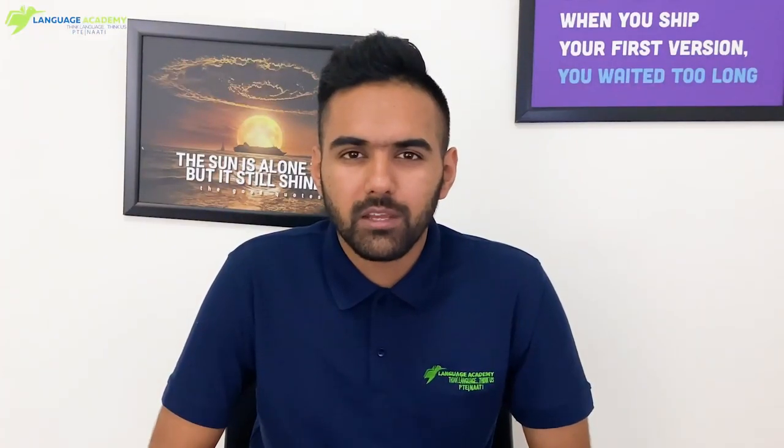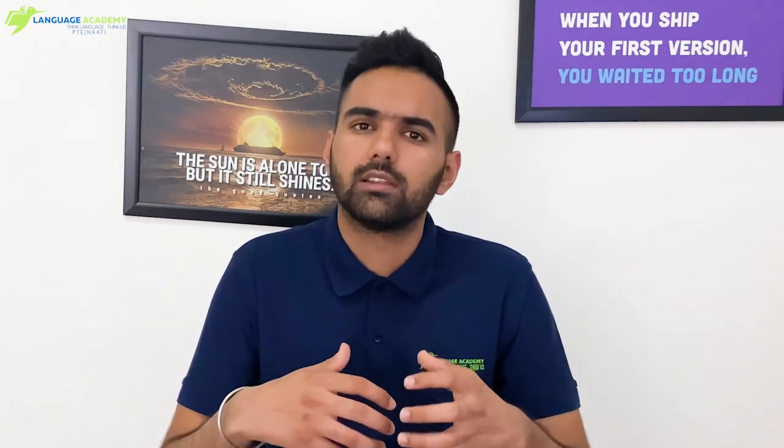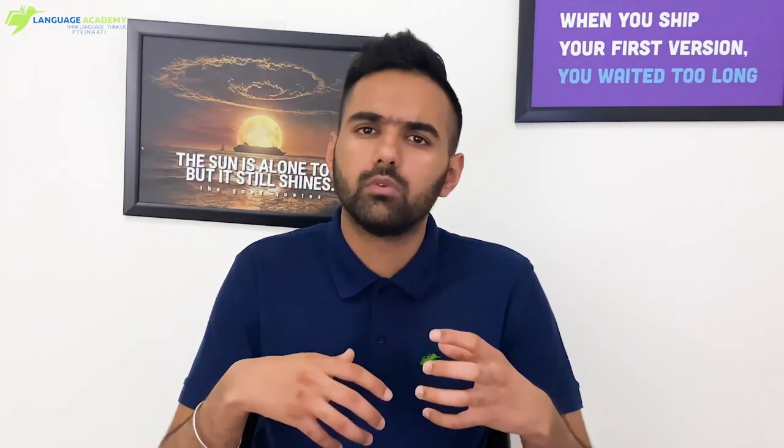Hey everybody, Varun here from Language Academy. This video is going to be about your listening section, and in particular about listening fill in the blanks — one of the tasks we actually underestimate. A lot of students think it's not very important, it's fine, it won't be that difficult — we just have to listen to an audio and write down whatever the speaker says. But believe me, this can be a difficult one if you do not really practice or if you're not prepared for the uncertainties.